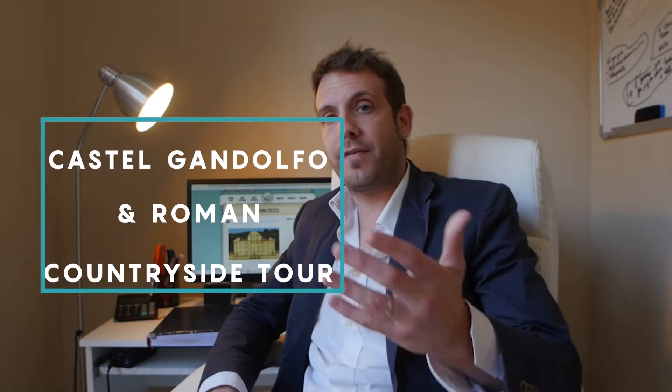Good morning! Today I'm here with you to talk a little bit about this Rome vicinity tour that we have called Castel Gandolfo and Roman Countryside. It's a five-hour tour, so it can be done starting at 1 p.m. in the afternoon or 8 a.m. in the morning — better, 8 a.m. in the morning.